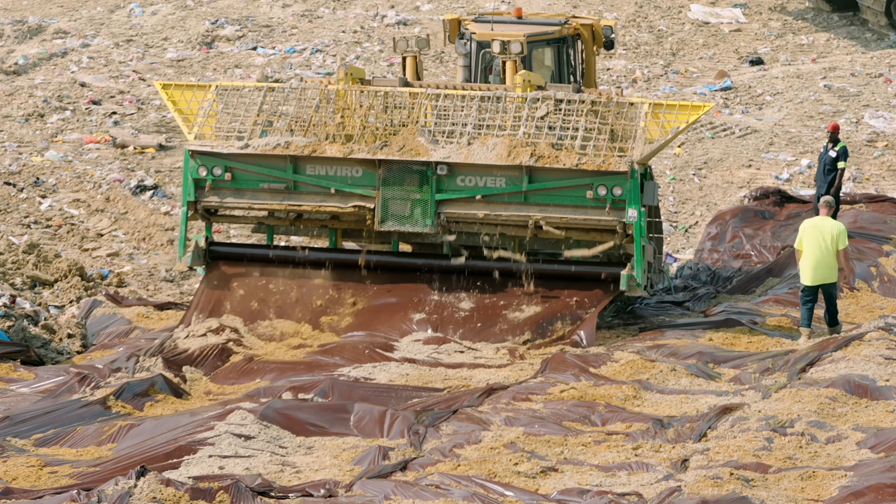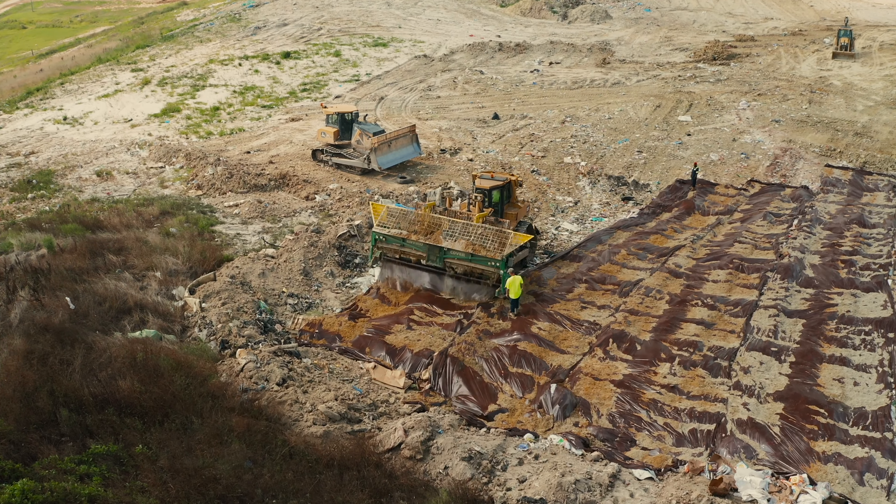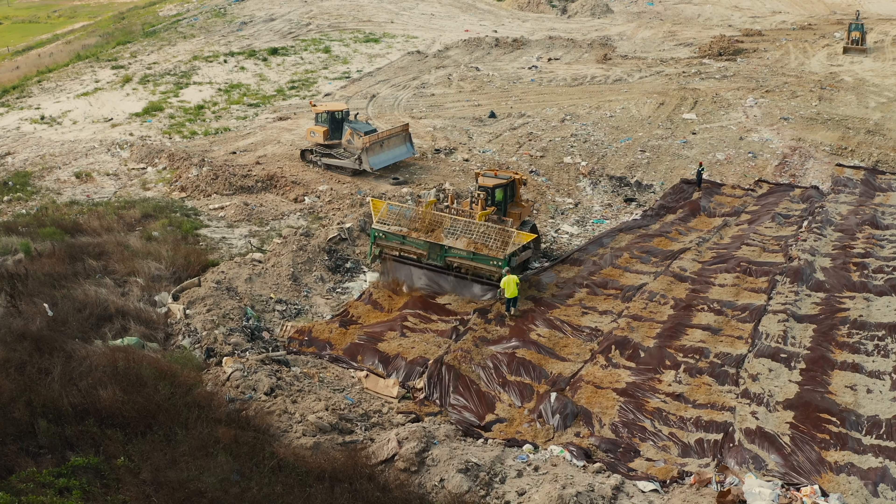EnviroCover is also impermeable, minimizing rainwater infiltration and containing odors within the landfill. It is mechanically destroyed during the placement of new waste and by the naturally occurring stress within the landfill. As a result, EnviroCover will not impede leachate and methane gas movement within the landfill.